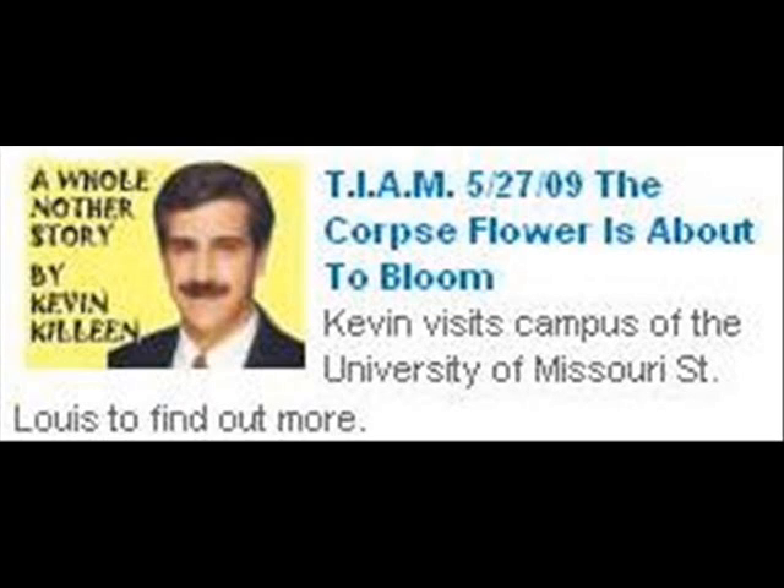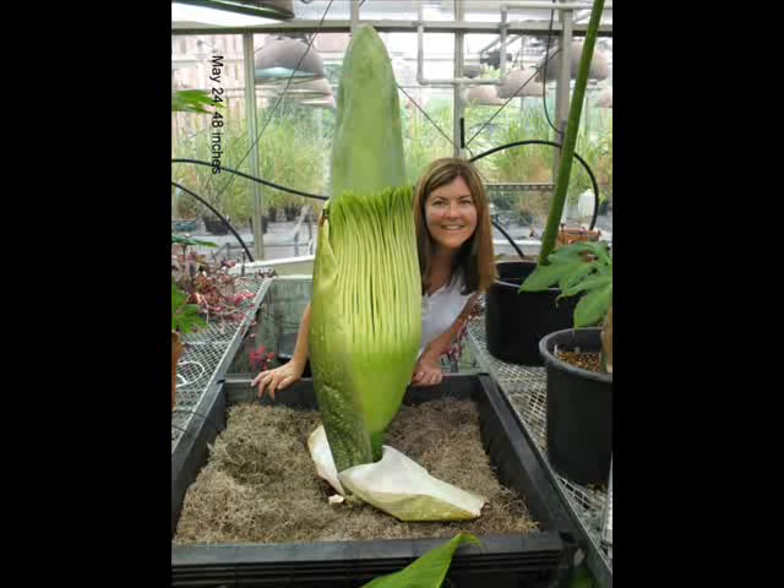We got the seeds 14 years ago from UMSL's greenhouse manager, Kathy Upton, who led me into the greenhouse with its 90 degree temperature and 90 percent humidity. We turned the corner and there it was. Wow, that looks like something from Invasion of the Body Snatchers.